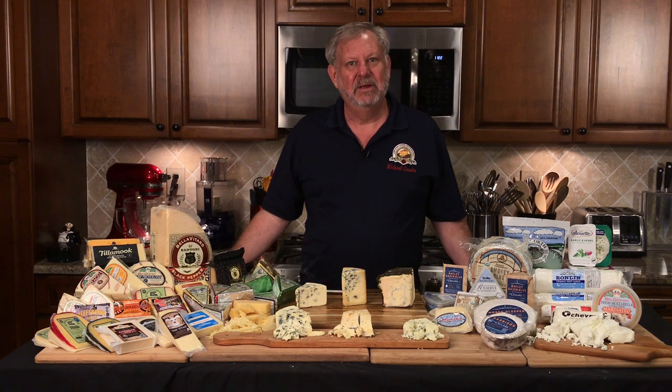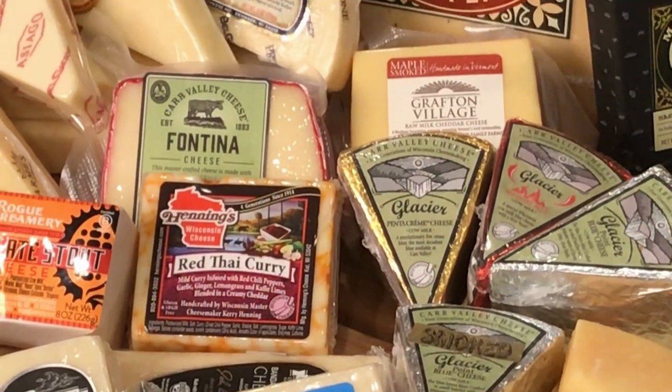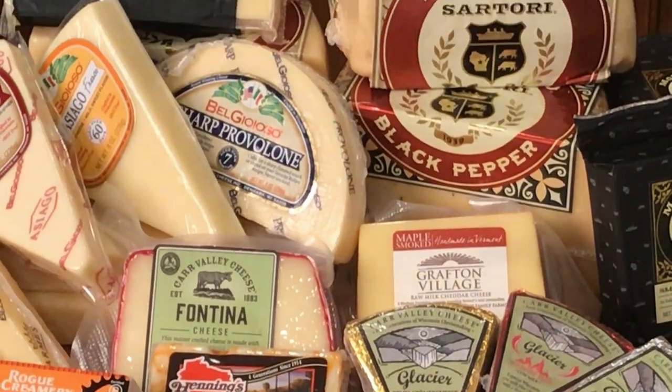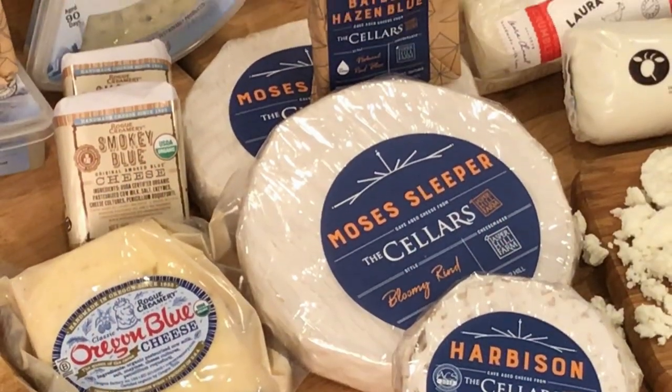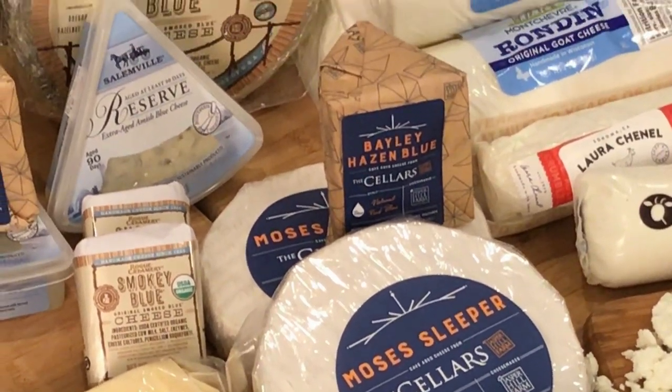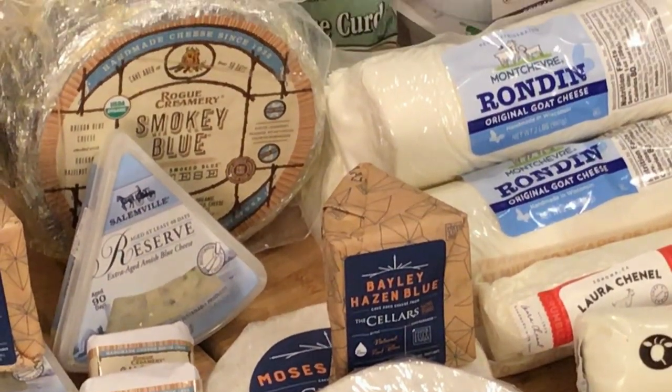Welcome to Cheese In-Depth. I'm Michael Landis and today I'm going to talk about the American Cheese Society and American Cheese Month. I have 42 American Artisan Cheeses, but I'm not going to talk about them all right now — I'm going to concentrate on the Blues.